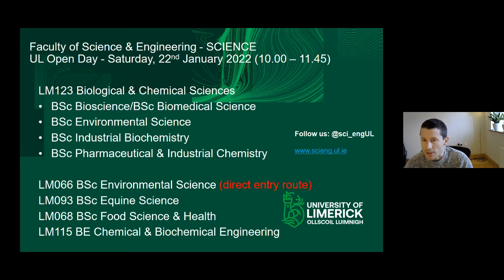To start with, we'll have an overview of the LM123 programme — Biological and Chemical Sciences. It's a common entry programme with a common first year where students do a range of modules across Biology, Chemistry, Maths and Physics. Beyond that, in second, third and fourth year, students specialise into one of what we call exit streams — their own independent BScs awarded at the end of four years.